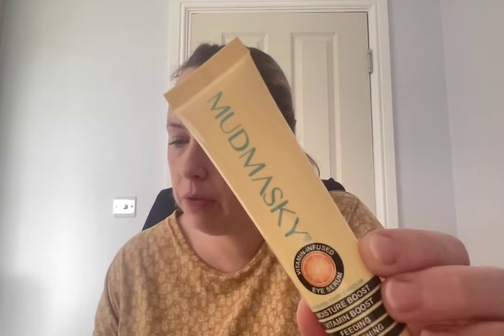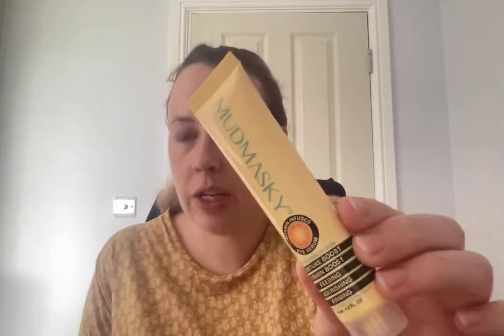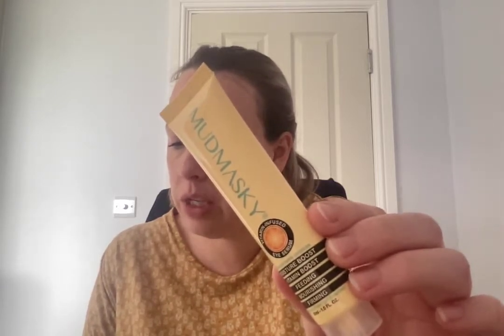Next is Mud Masky, which seems to really do the rounds with these beauty boxes. This is the Mud Masky Vitamin Infused Eye Serum — wow, that is massive for an eye serum. It's 30ml, fragrance free, pH balanced, reduces dark circles, vitamin infused, moisture boost, vitamin boost, feeding, nourishing, firming. It says Vitamin C is the star of the show in this targeted eye serum, which means you'll see a visible difference in the brightness of your eye area and an improvement in discoloration. I do suffer with dark circles as you can probably see.